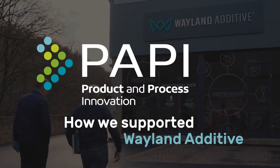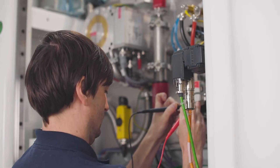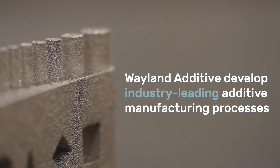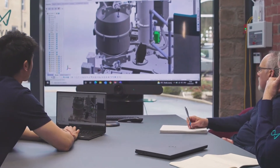Wayland Additive is an innovative company developing an electron beam additive manufacturing system. It's a powder-bed system and we use the electron beam as the energy source. One difficulty with electron beams is that the powder tends to charge, and unique to Wayland is a solution to that problem, which makes it a different process — a much more capable and stable process.